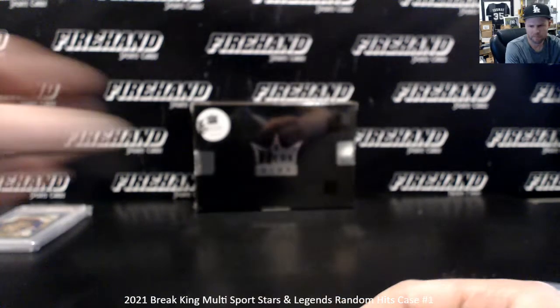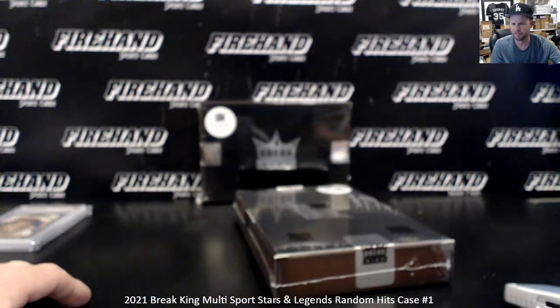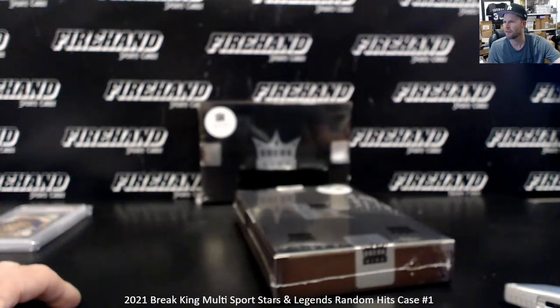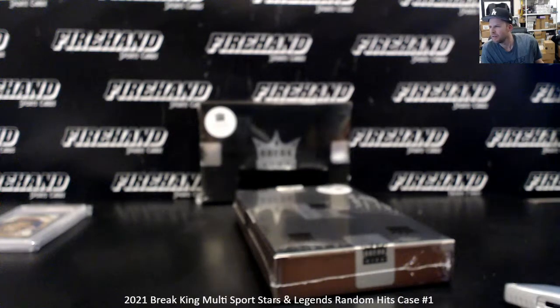There's our first box. I gotta look up that Kirby Puckett card — I can't understand why. It says low pop, impossible low pop. There's about 20 of them on eBay, can't be that low of a pop. It's like a $40 card, Kirby Puckett.